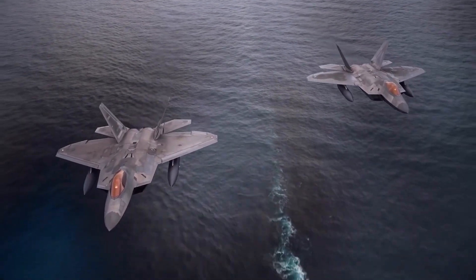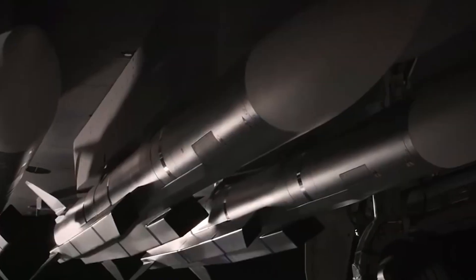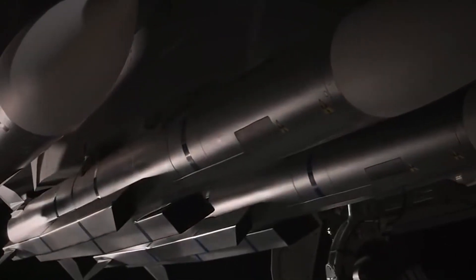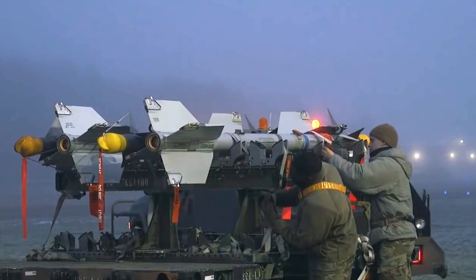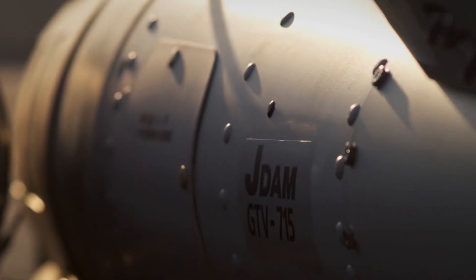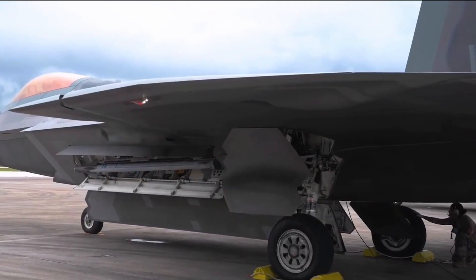Unlike the F-15 and F-16, the F-22 Raptor stores its weaponry internally, carrying all of its armament inside the fuselage with three compartments. The main bay can accommodate six AIM-120 AMRAAM missiles or two JDAM bombs for ground attacks, while two other bays can hold two AIM-9 Sidewinder missiles each.